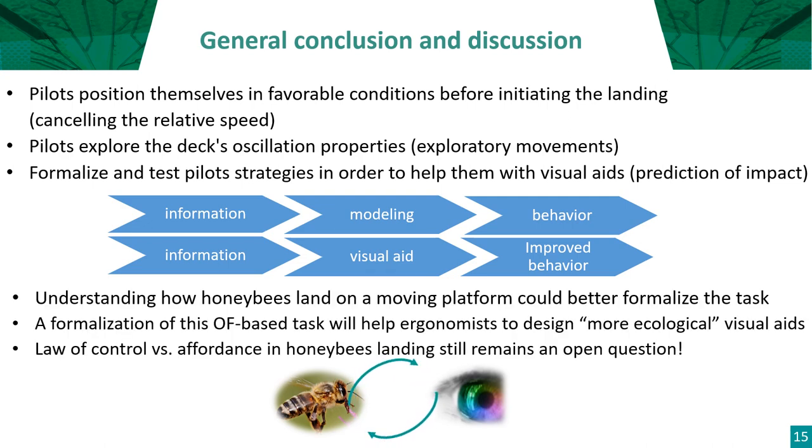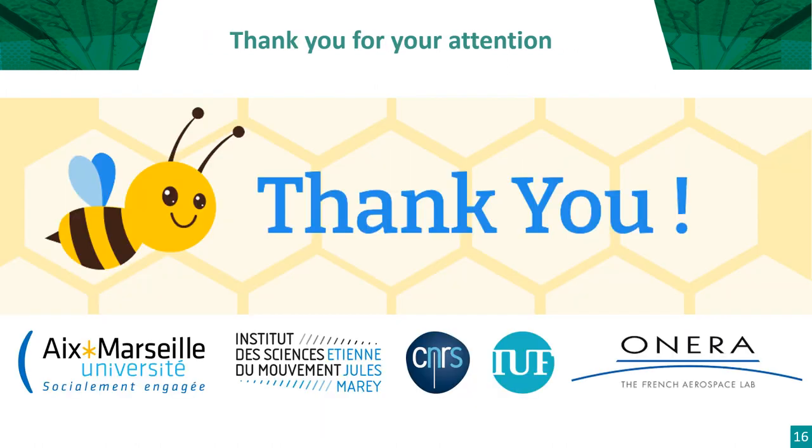To make a general conclusion: pilots position themselves in favorable conditions before initiating the landing by cancelling the relative speed. Pilots explore the deck oscillation properties through exploratory movements mostly during the hover phase. Formalizing and testing pilot strategies in order to help them with visual aids — specifically prediction of impact — is a viable approach. After modeling the ship landing task, we can give a visual aid to improve pilots' abilities. Understanding how honeybees land on a moving platform could be helpful to better formalize the ship landing task, and a formalization of this optical-based task will help ergonomists design more ecological visual aids. The law of control versus affordance in honeybee landing is still an open question. Thank you for your attention.